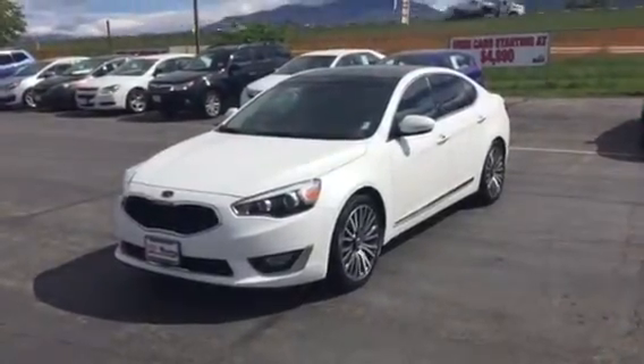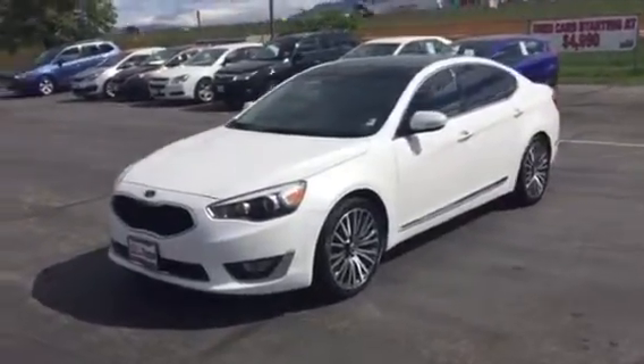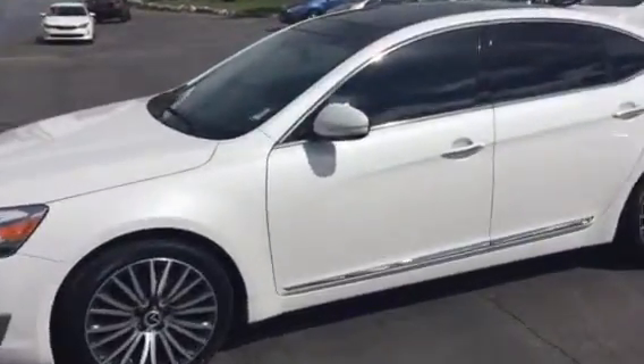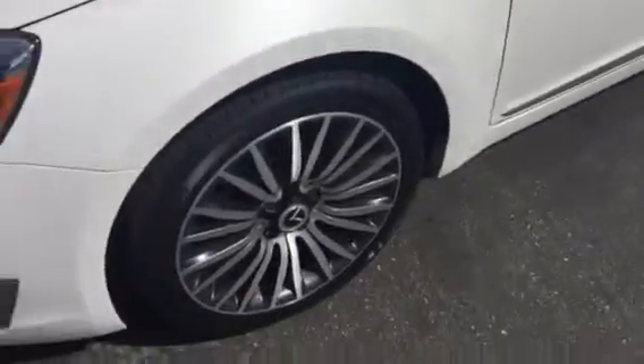Good morning Kelly, my name is McKay. I work here at Young Kia in Kaysville. I wanted to send you a quick VIP video of the 2014 Kia Cadenza you showed some interest in. Now this car is a certified pre-owned, so it does have that 10 year, 100,000 mile powertrain warranty.